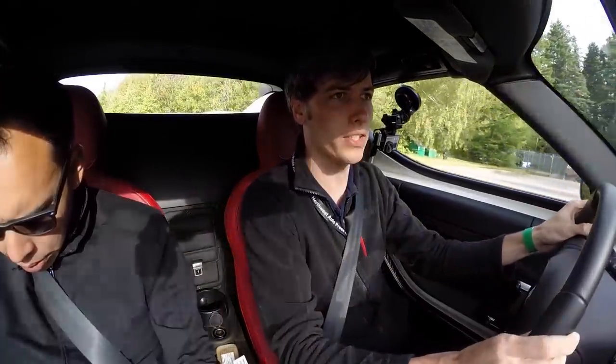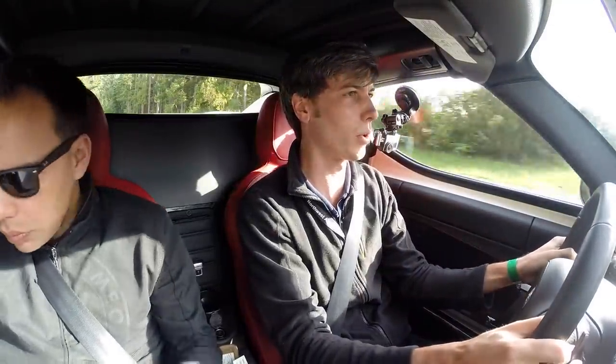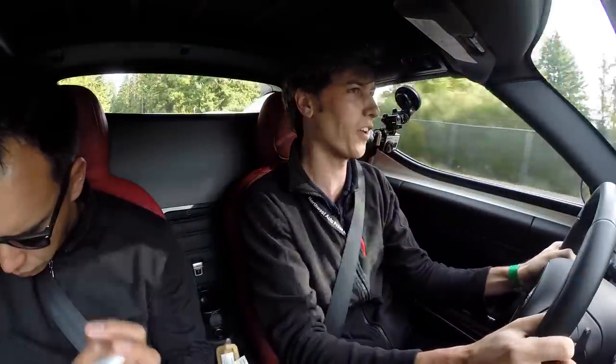Similar to the Alfa 4C hardtop which I tested, the Spyder actually only adds 22 pounds, so it's not really any much heavier. And one of the big benefits is you can see out the back pretty well — you've added visibility. It's probably one of the few convertible versions of a car where the convertible actually has better visibility than the hardtop.